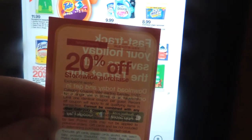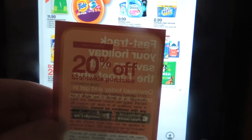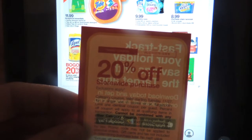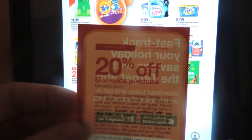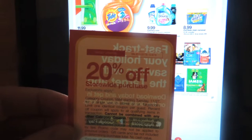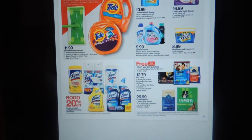Today is December 1st. It's hard to believe it's December already, but time is cruising by. This coupon for 20% off that I received on Black Friday expires December 8th, so I want to make sure that I use that up. It's 20% off your total purchase, but it does have some restrictions, so you have to read the fine print. I'm going to see if I can include that with some Cartwheel offers.